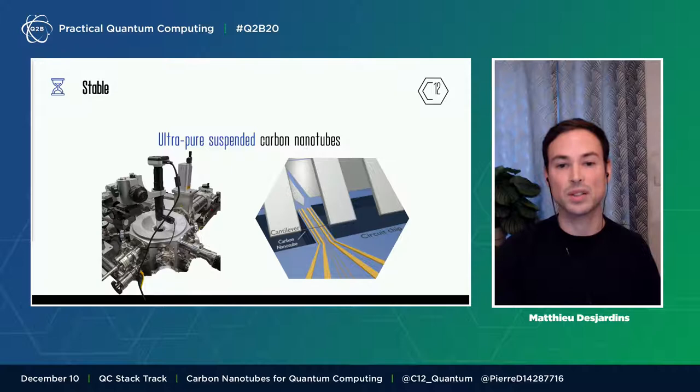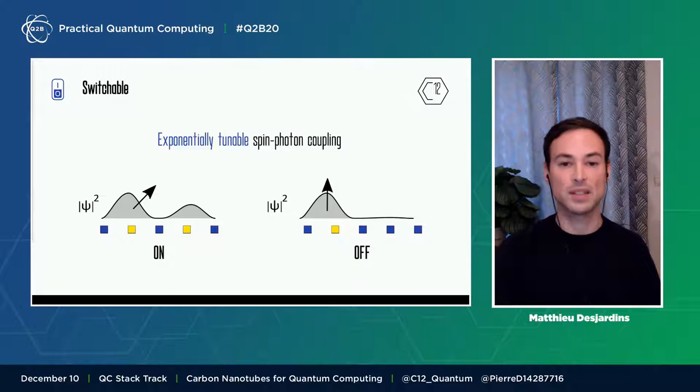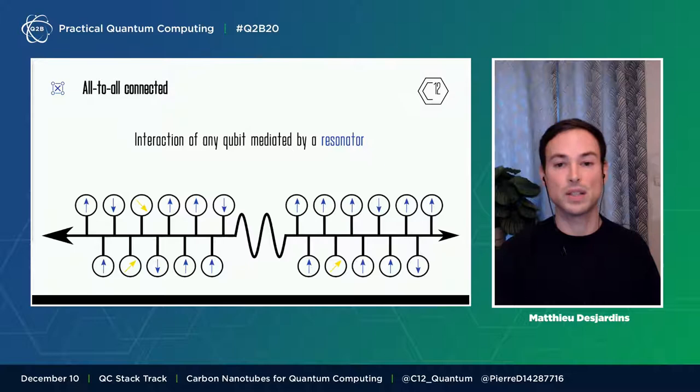This holds great promise for industrialization. We combine the ultra-pureness of carbon nanotubes with the scalability of the semiconducting industry. The spin is coupled to a microwave field to control it, like for transmon qubits. This is mediated by the spatial wave function of the qubit. On the left side, the qubit is on, and this can be switched off exponentially by simply playing with the gate, ending up in an off mode as shown on the right side. To perform gates, we couple the spin to a microwave resonator, which is the same bus used for transmon qubits.